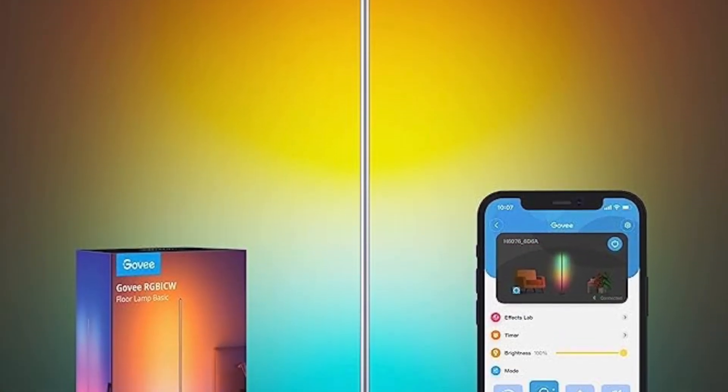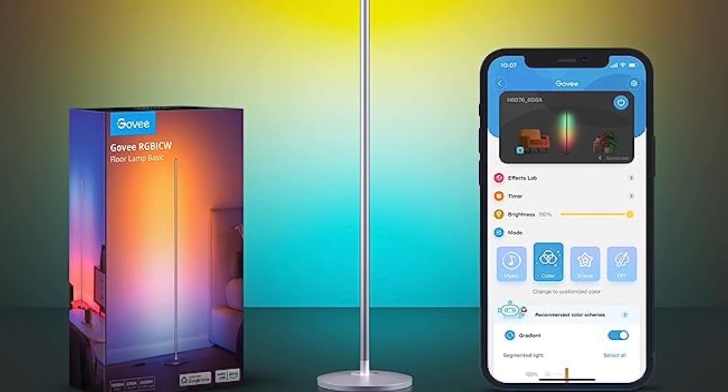The Govee RGB floor lamp with LED corner lamp that works with Alexa — it's a smart modern standing lamp with music sync and 16 million DIY colors. A little ambiance! That is actually cute. $69.99, it is 30% off for today, normally a hundred dollars.